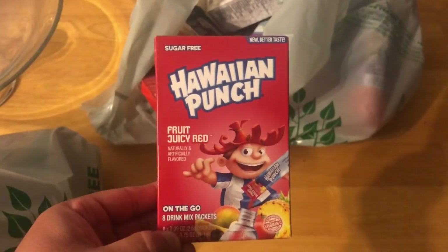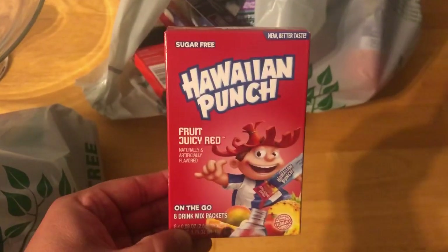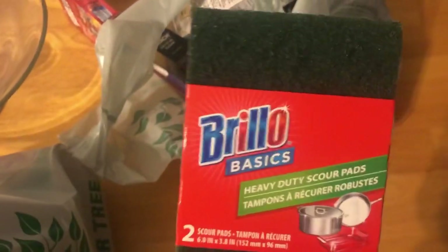Not that I'm gonna drink this every day, but once in a while you know it's good to have on hand. And then I got some of these for me — these are new.